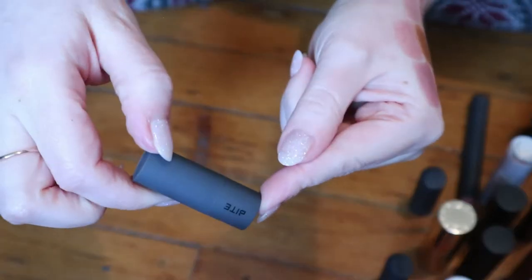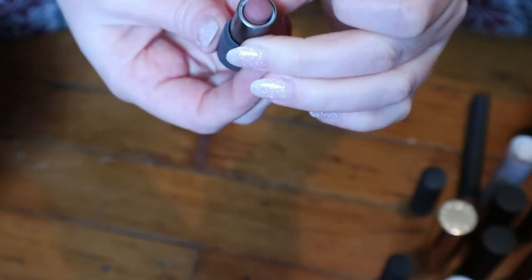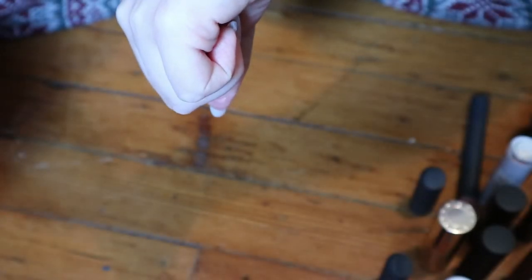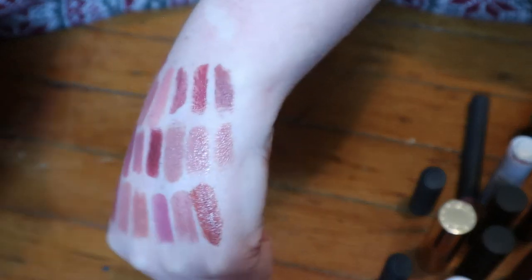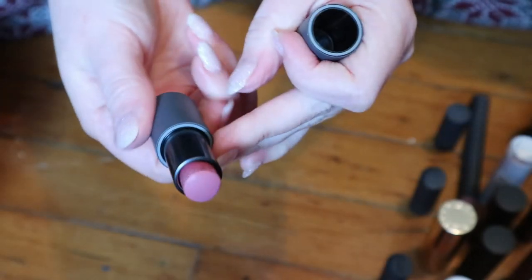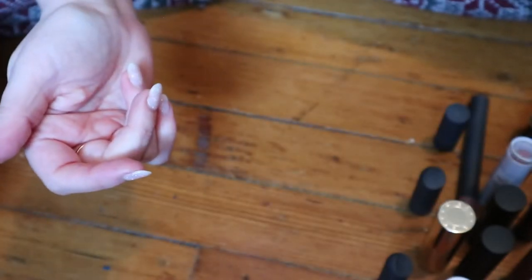And I'm running out of space. This is another mini from Bite — but this is a multi stick in the shade Brioche. These are getting very dry, but I do like the shade — it's like a deeper brown nude. I have a full size one in my Shop My Stash and it feels quite dry too. But maybe that's just the formula, because these are meant to be used as blush or eyeshadow even. The full size one is more of a pink, so I'm not including it in this video.